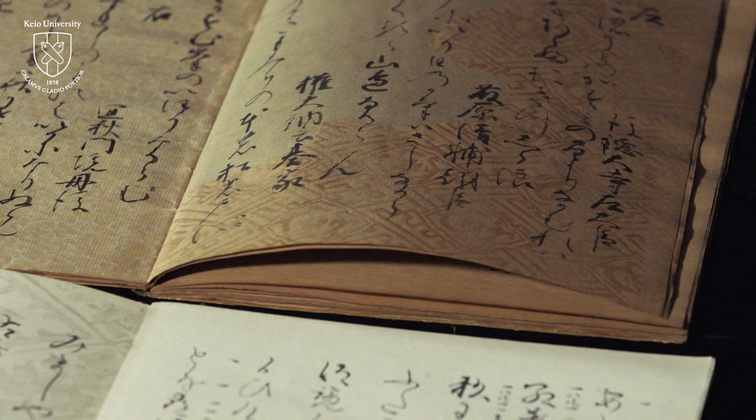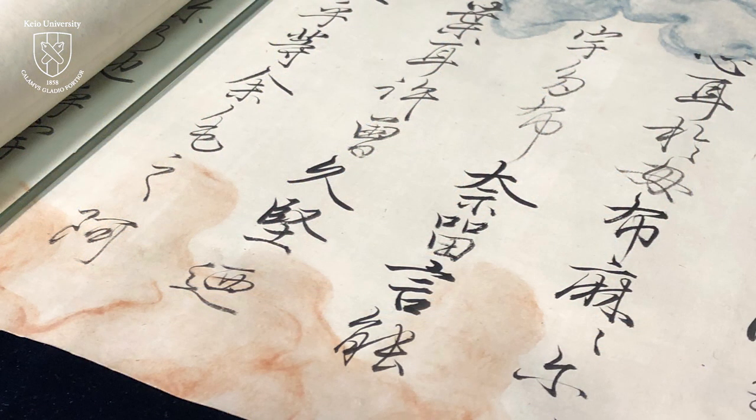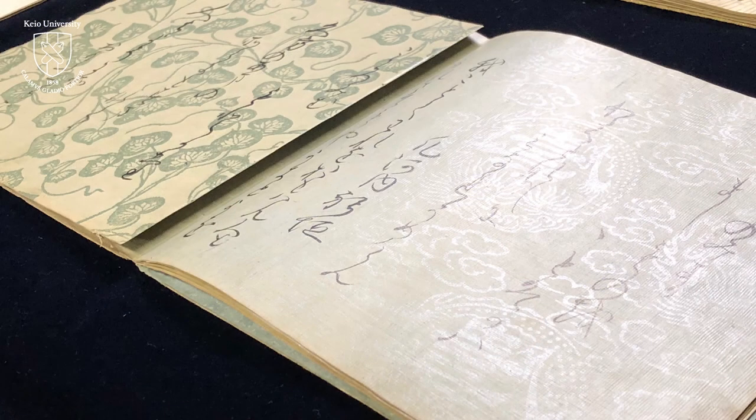Why did Japanese people produce such a variety of paper, and how did they choose paper for books? Learning about the paper used in rare books will give you a deeper understanding of Japanese culture.